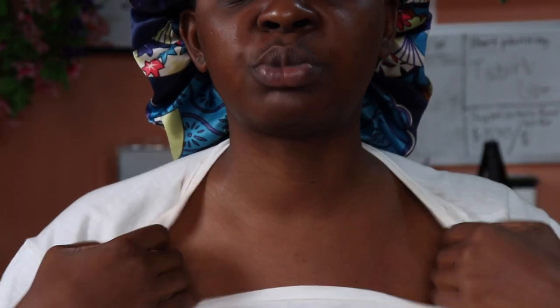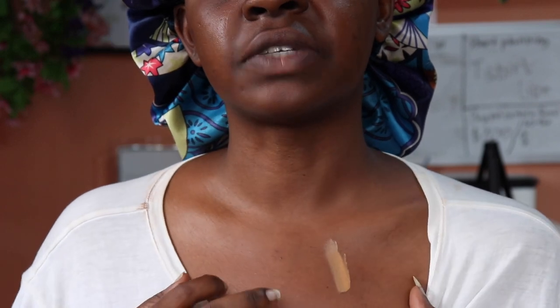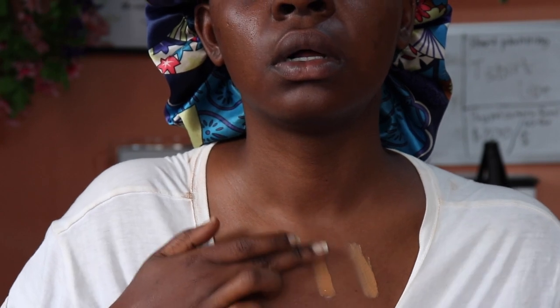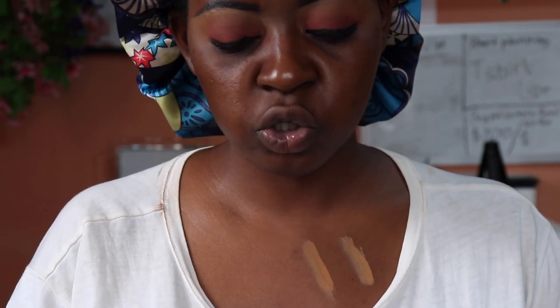I want to swatch the five foundations I have. I should have worn a tank top to make it easier. Let me start with the lighter shade, which is 330 Toffee — you can see that's very, very light for me. Next is 350 Caramel, which is definitely darker but obviously not my shade. Then let's go to 352 Truffle.